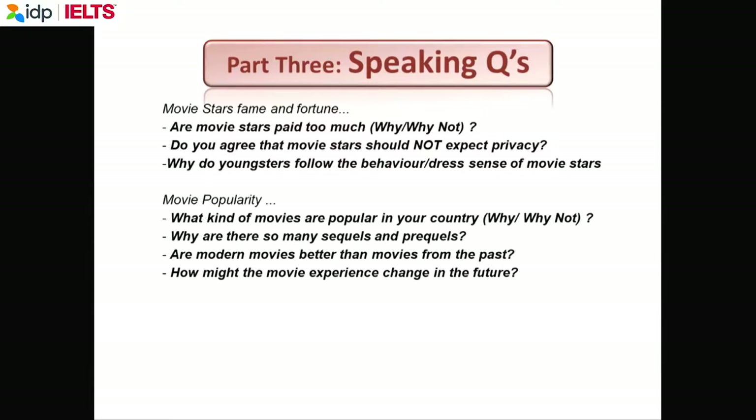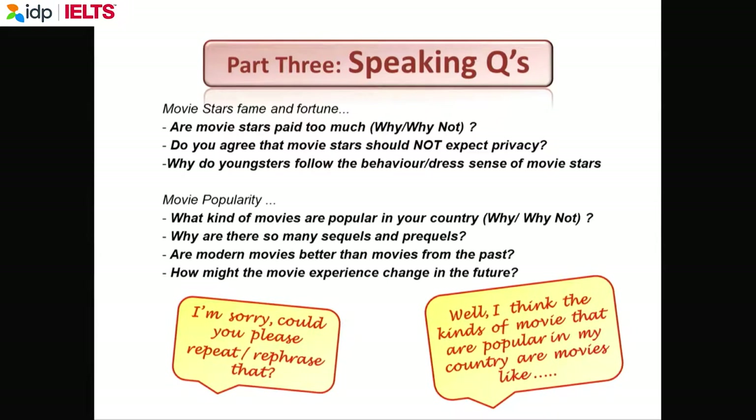At the end of the speaking test, the examiner will say 'Thank you very much, that's the end of the speaking test.' You can say bye-bye, but you do not ask the examiner any questions. Remember, everything is being recorded. You do not ask 'How did I do?' — you just get up, say bye-bye, and go out.